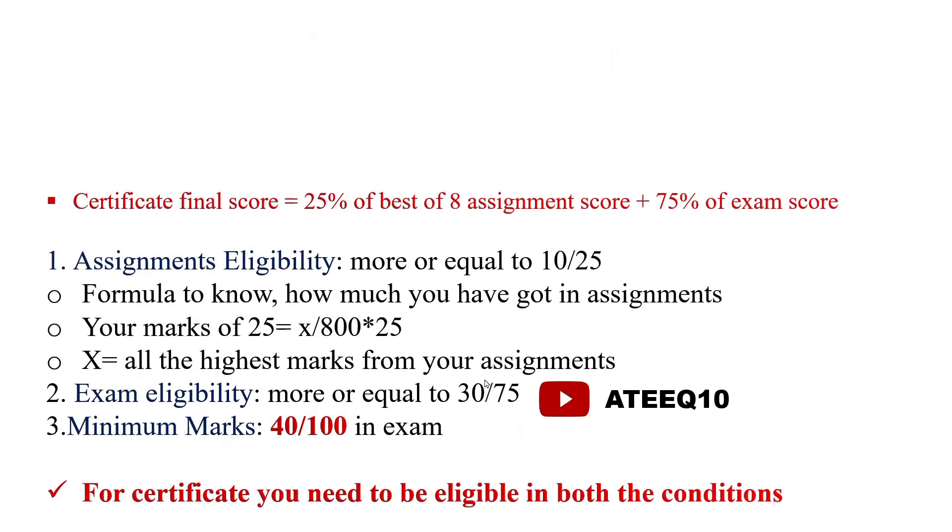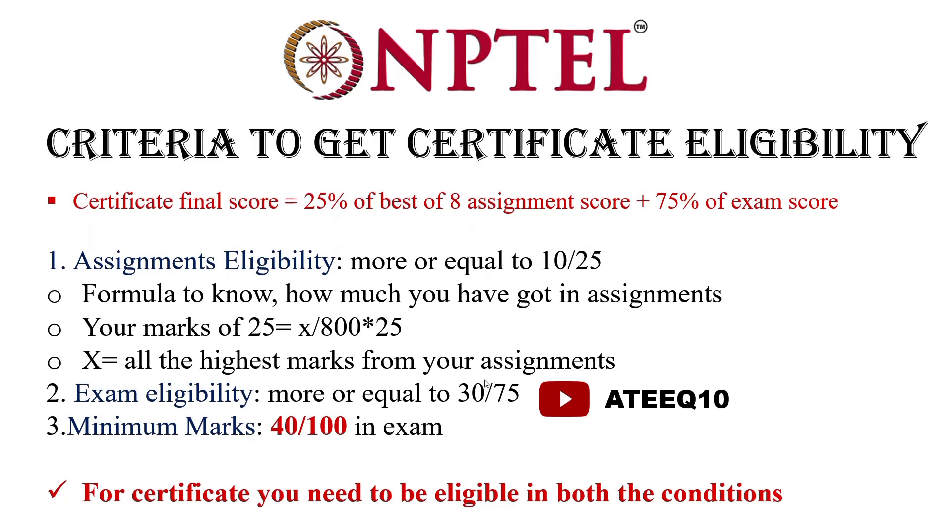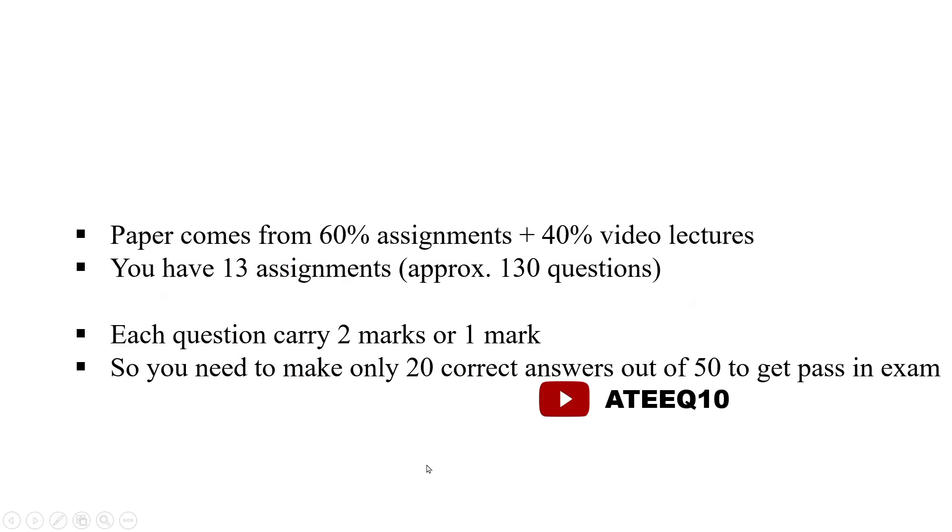To get the certificate, you need to score 25% of marks from assignments and 75% of marks from the exam score. If you have any doubts, you can comment below. I have uploaded a video on how to calculate assignment marks — you can go and watch that. The minimum marks you need to get is 40 marks.